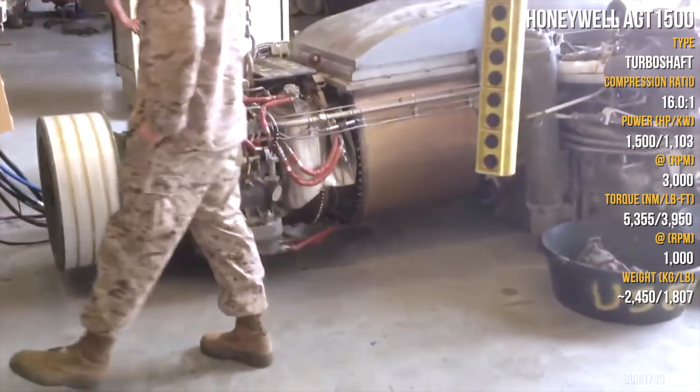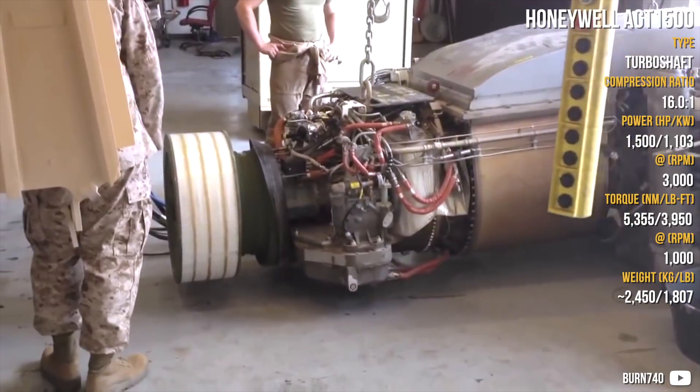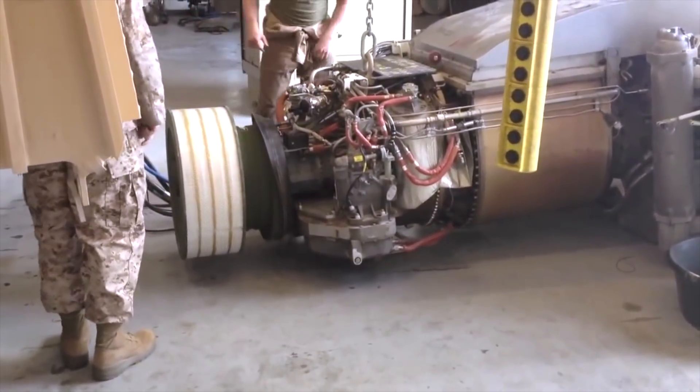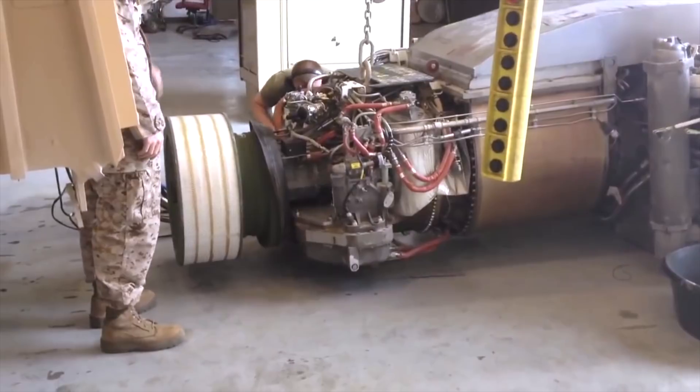The first one comes from Lycoming, an American aircraft engine manufacturer, and it is a gas turbine engine. As it was intended for aircraft, it had to be tuned differently for tanks like the M1 Abrams where it was mostly used. It had to have a great response from the engine, great fuel economy, perhaps multi-fuel ability and of course great power.